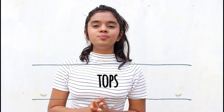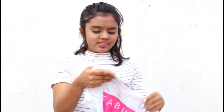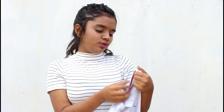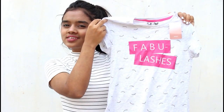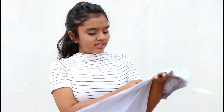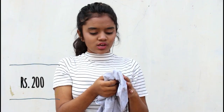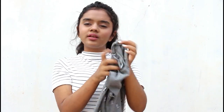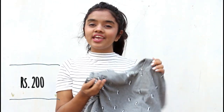Starting off with tops, I got three tops in grey — I'm obsessed with grey. So this is the first one, it has lashes print all over, and this is how it looks. This was for 200 bucks. The second one is again in grey and it says 'you are so sweet,' also for 200 bucks. The next one has penguin print all over it — a plain, classy, bold top — and this was again for 200 bucks.